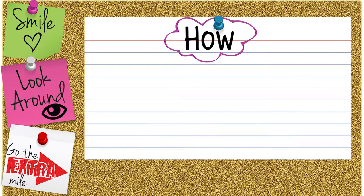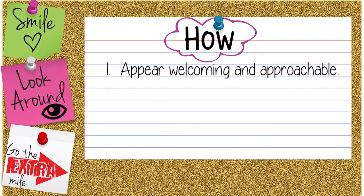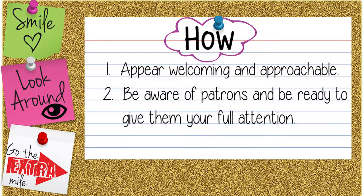Let's review. Three ways we can provide excellent patron service are to appear welcoming and approachable, be aware of patrons and be ready to give them your full attention, and go the extra mile.